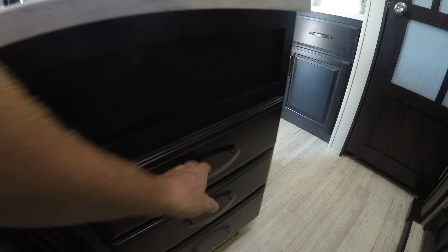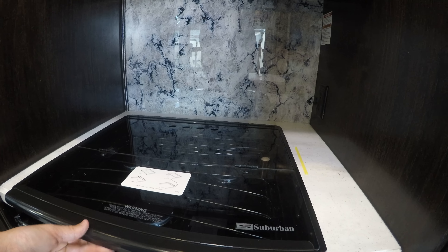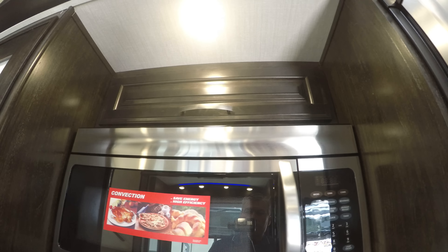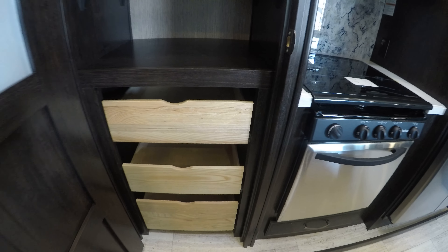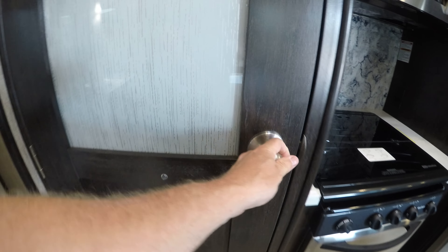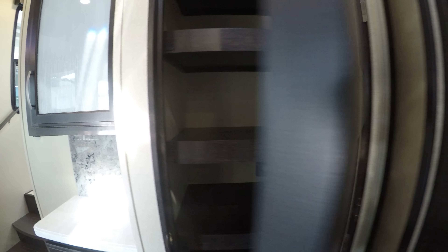Here's your garbage can on the island. More space there. Another set of drawers, nice big drawer down here. Stainless oven. Glass cover over that cooktop. Convection microwave. And then you've got the bell of the ball — a nice big pantry with three big pull-outs. This can also be another pantry, or you've got your washer dryer prep right there if you want to put a stacked washer dryer in. Great spot for a coffee maker.